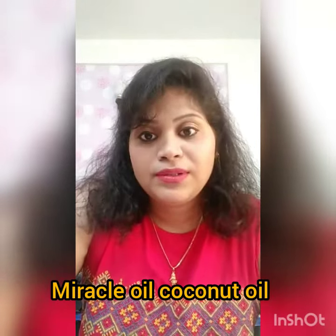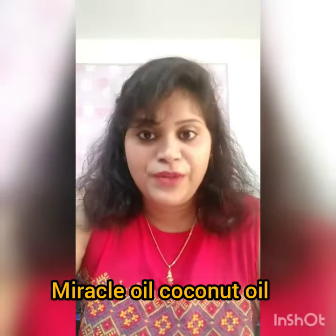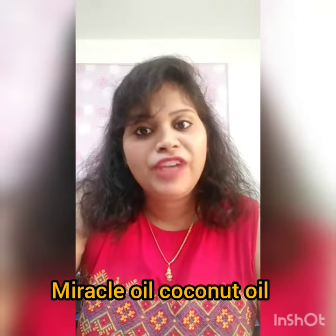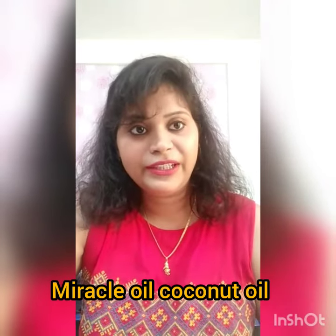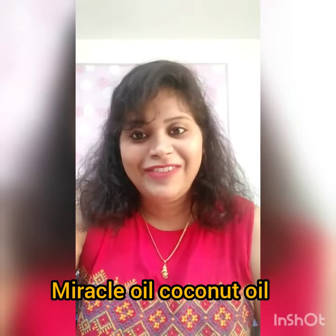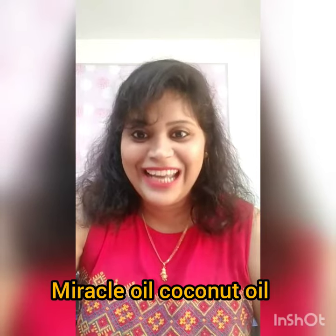Lauric acid also reduces inflammation in the body. Coconut oil is easily digested — it goes directly to the liver and is easily converted into energy. It doesn't accumulate as fat in our body, so consuming this saturated fat will not cause weight gain. It is weight friendly and helps us manage our weight because it is converted into energy.